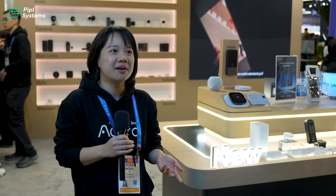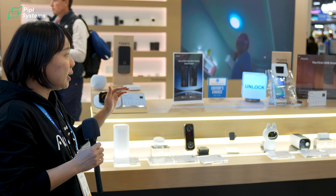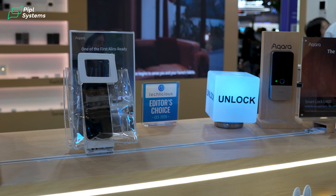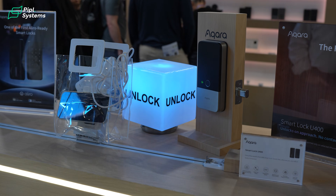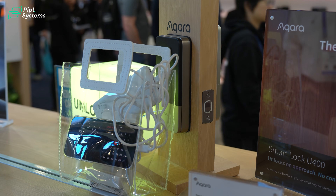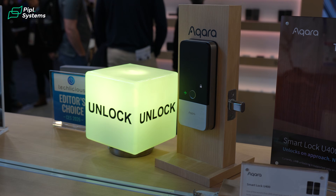Let's begin with our biggest announcement of this year: the new U400 lock. It is actually one of the first UWB locks to be released to the market. What it enables is a totally hands-free unlocking experience. As you can see in this demo, the lock is not active, but as you approach it with an authorized iPhone, it unlocks on its own. And whenever you're not in the area, it will lock back.